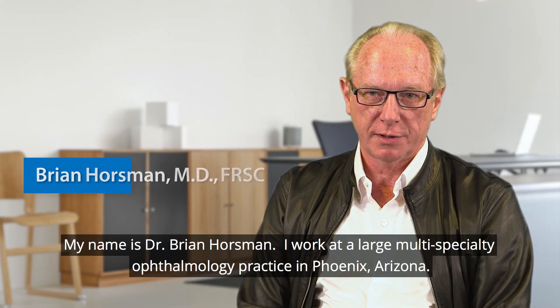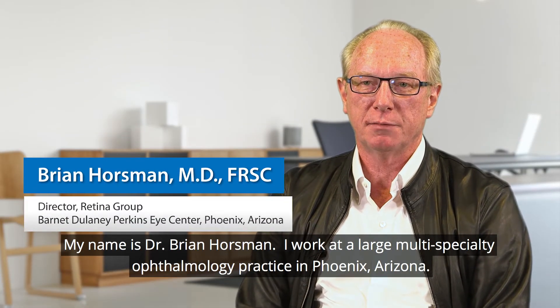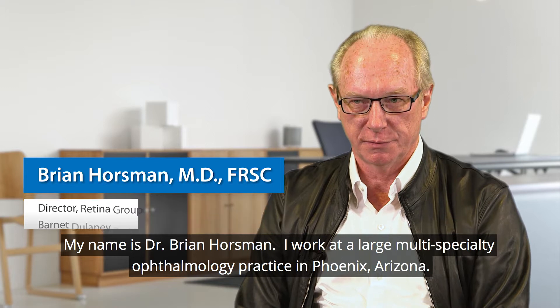My name is Dr. Brian Horstman. I work at a large multi-specialty ophthalmology practice in Phoenix, Arizona.